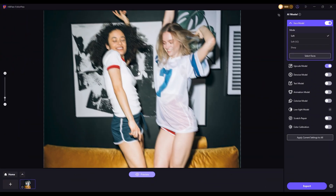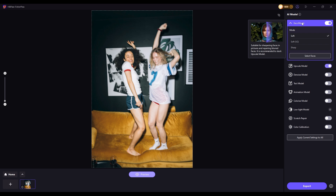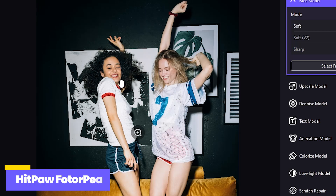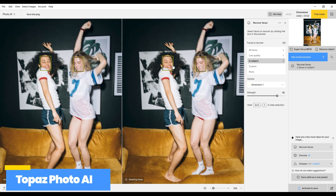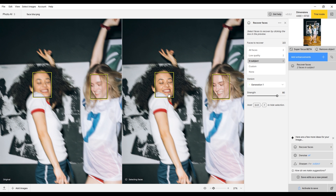This image appears blurry due to motion blur caused by movement at the time of capture. Now let's use Topaz Photo AI and HitPaw Photopea to restore the face and compare the results. Here's the result from HitPaw Photopea, and here's the result from Topaz Photo AI. HitPaw Photopea enhances the overall clarity of the entire photo, while Topaz preserves motion blur and focuses on refining facial details.